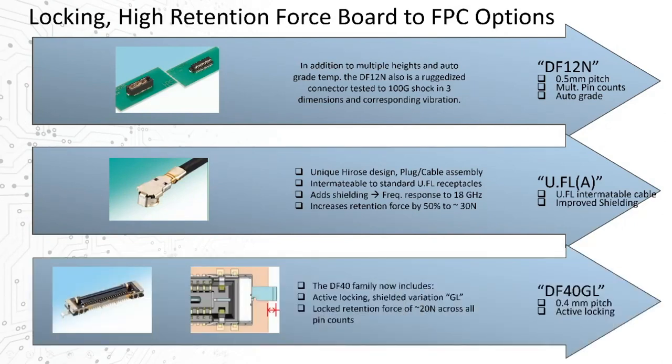The DF40 also has multiple different options, one of those being an active locking option — noted by the 'L' in the part number. In this case, the outer case has a separate metal structure that is manually locked and brings the retention force up to over 20 Newtons, even for the lowest pin count. Retention force is often related to how many pins you have, since each pin has a small spring that's trying to hold them in — so 100 contacts will have much higher retention force overall than a low pin count solution.